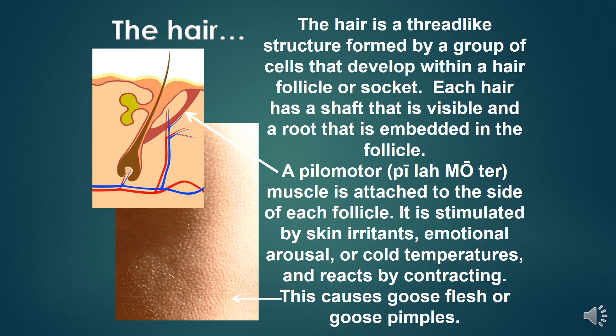Hair is a thread-like structure formed by a group of cells that develop within a hair follicle or socket. Each hair has a shaft that is visible and a root that is embedded in the follicle. A pilomotor muscle is attached to the side of each follicle. It is stimulated by skin irritants, emotional arousal, or cold temperature and reacts by contracting, causing goose flesh or goose pimples.